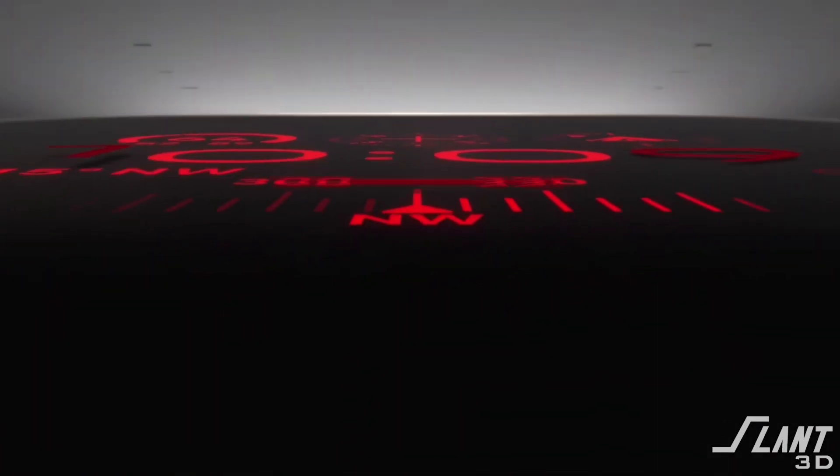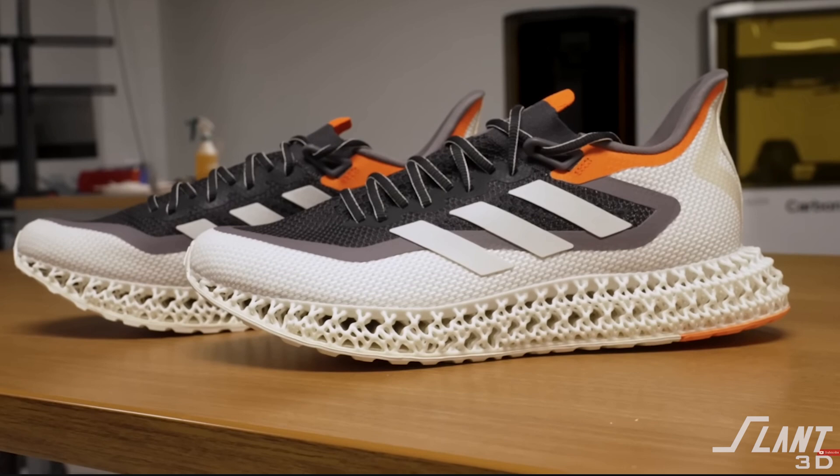It was recently announced that Apple has decided to start 3D printing some of their watches. This isn't really new — a lot of companies produce 3D printed products: Amazon, Ford, Adidas make shoes that are printed. But why do they do that? What are some of the competitive reasons that a company would decide to use 3D printing rather than traditional processes?